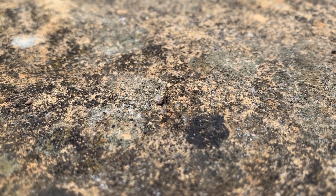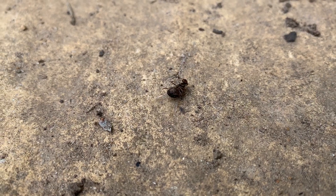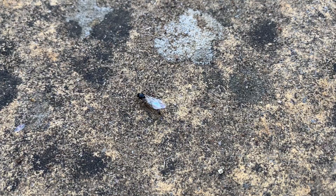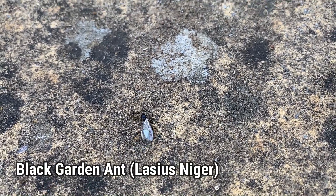After the nuptial flight all the males will die off, usually within a day or two if not less than a week. Many of the queen ants will also die due to overheating, dehydration, predators, etc. I also saw a queen ant being dragged off by some Lasius niger, or black garden ant, workers.